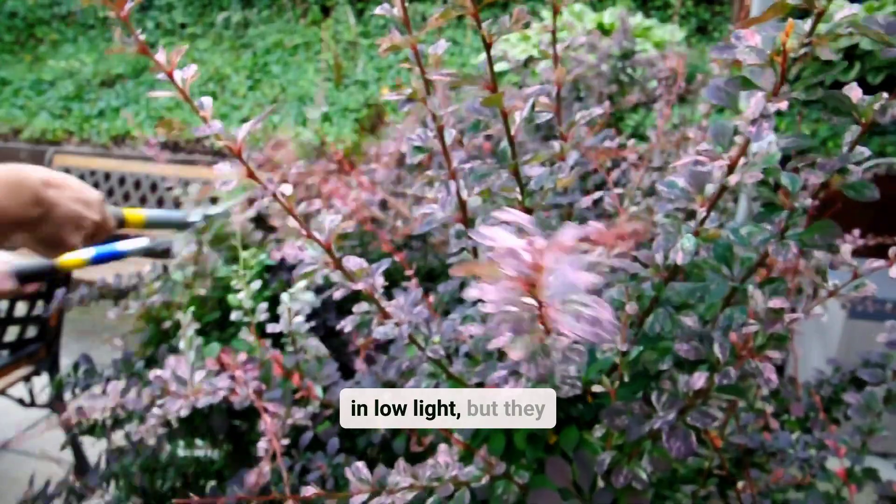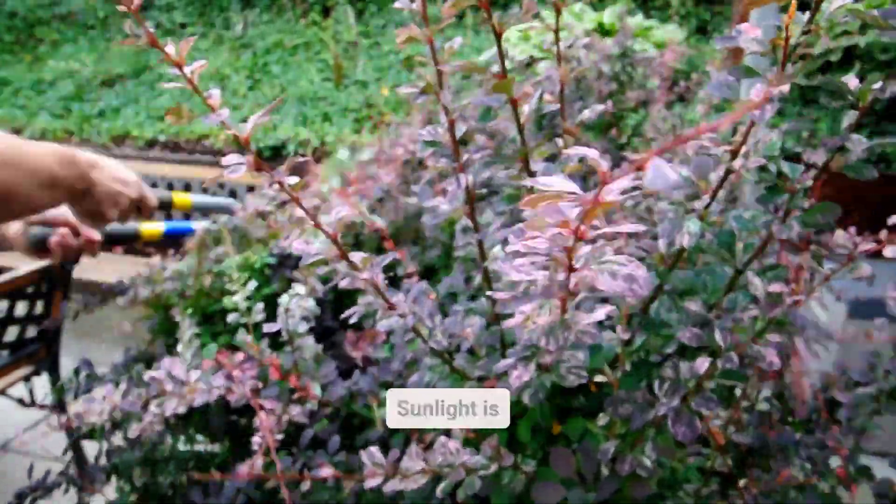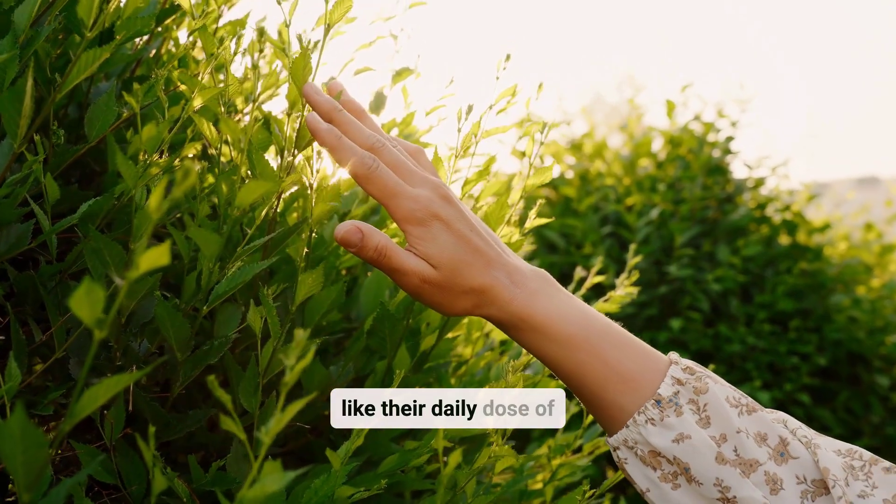Some plants can survive in low light, but they still need a little sunshine to stay healthy and strong. Sunlight is like their daily dose of vitamins.